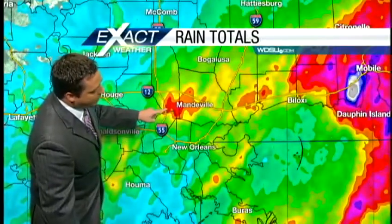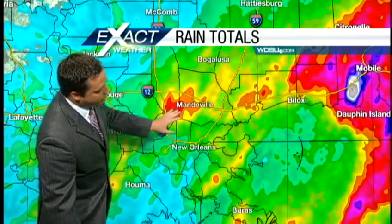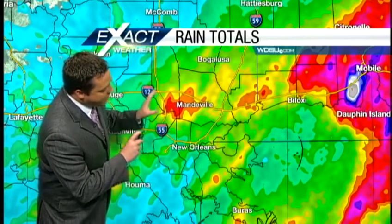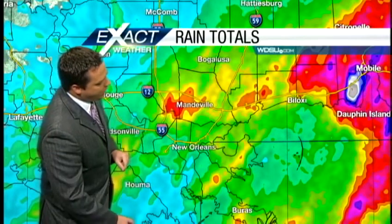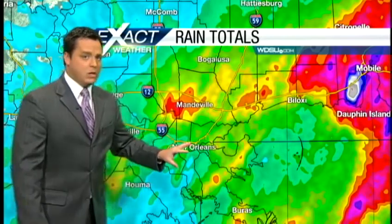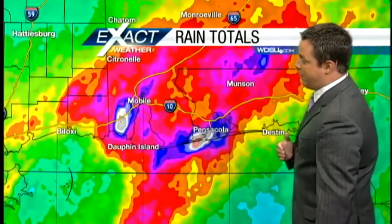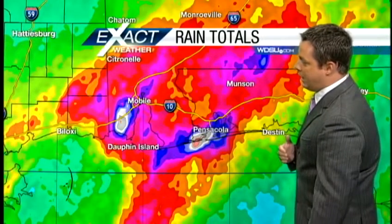We'll zoom in here. You can see this bullseye right there close to the Mandeville area, southern Tangipahoa Parish, southwestern St. Tammany Parish. This batch right here is about 1 to 3 inches of rainfall overall, and pretty much that's what everybody saw for the weekend — at least 1 to 3 inches, with isolated areas anywhere from 3 to 5 inches. It was significant rainfall we were dealing with all weekend long.